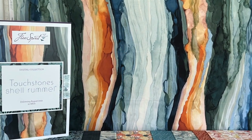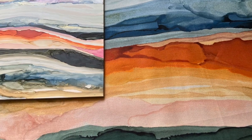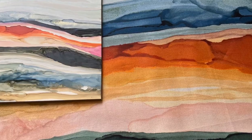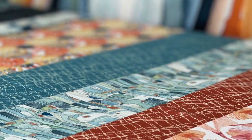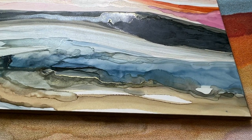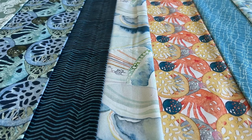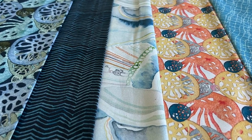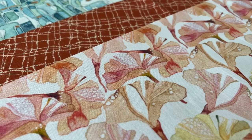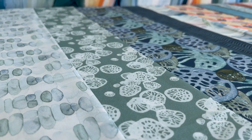Touchstones has 12 SKUs and each design in this collection originated as an original hand-painted watercolor painting. What I love most of all is that you can see each and every brush stroke in each of the fabrics. The translucence of the watercolor pigment comes through — it's really captured in the fabrics and you can feel that this is something that was created by hand. As an artist, that part really resonates with me. Touchstones is artisan made for quilting artistry.